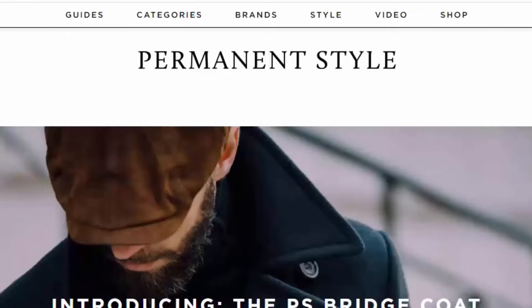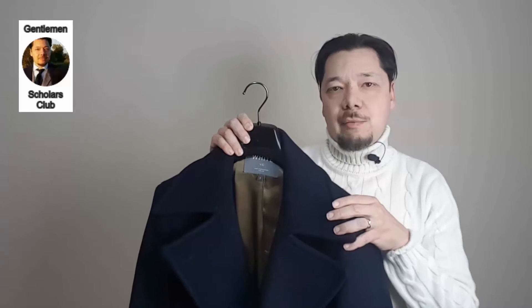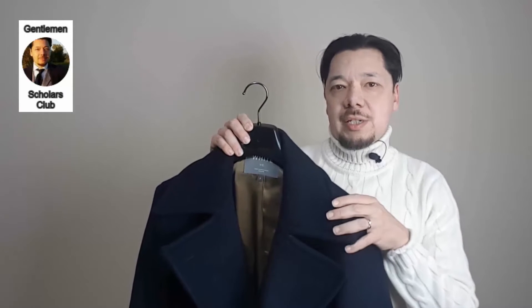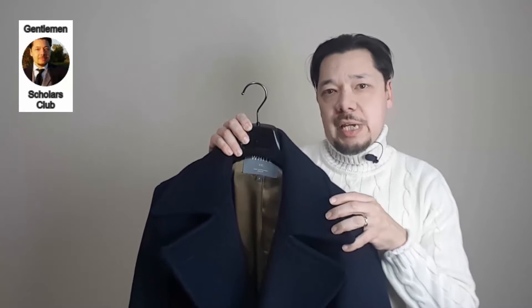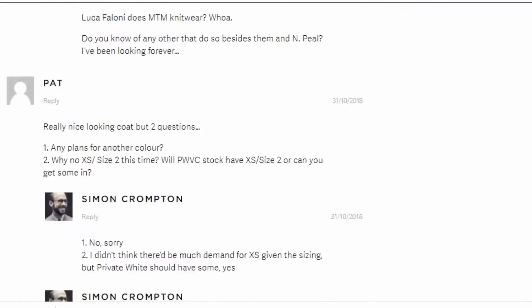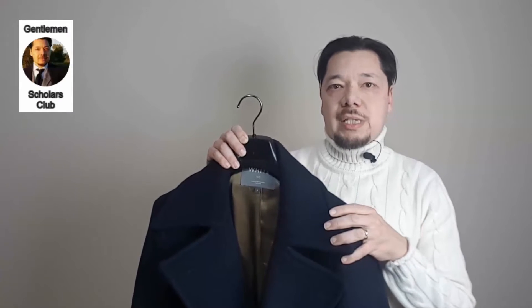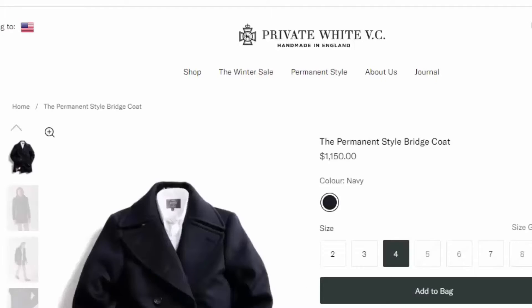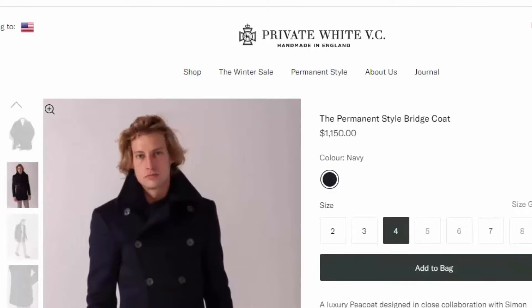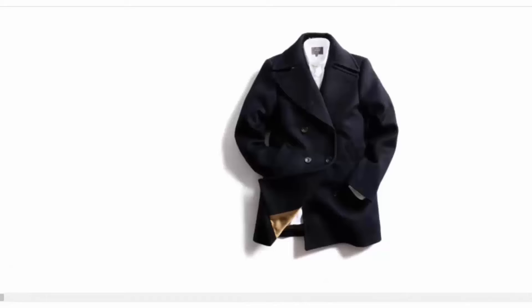When it was originally released around October 2018, the Private White Permanent Style Bridge Coat was intended to be a very limited edition. It has since come back year after year to great acclaim. If you take a look at the original article in which the coat was introduced, you'll see that as of today there are more than 200 comments in a very lively comment section testifying to the continued popularity of the coat. Whenever it's released in the fall/winter collection on both the Private White website and the Permanent Style webshop, it sells out inevitably. The coat has become a true staple or core item for both Permanent Style and Private White.